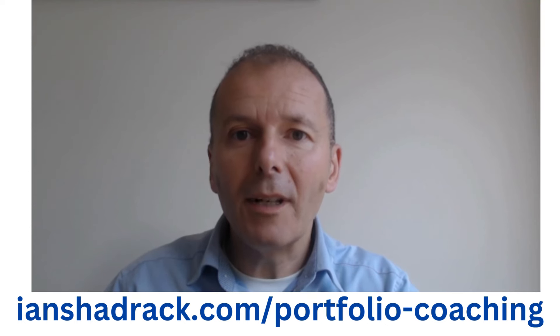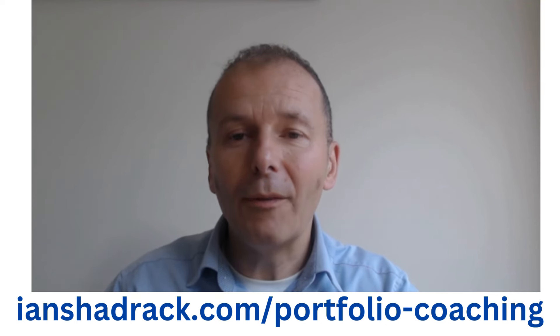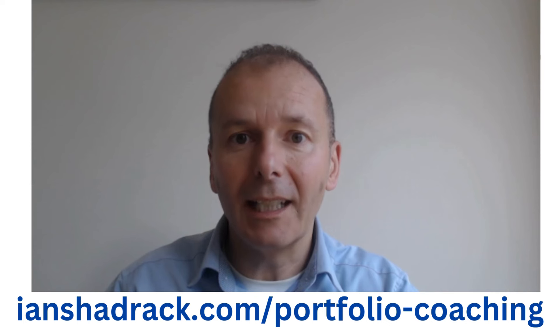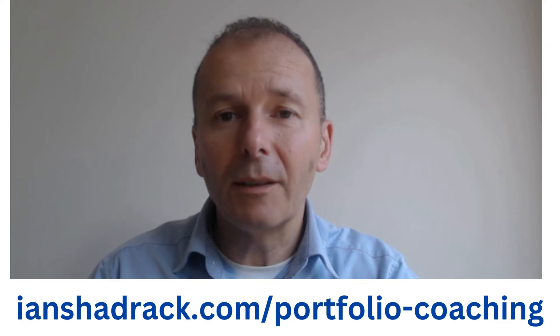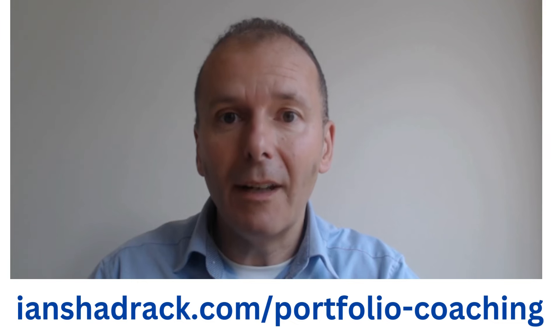You'll understand more about the risks and rewards, you'll have fewer dud funds in your portfolio, and you'll feel much more relaxed about investing. I've put together a free investing course based on some videos that I've made, and this will help to make you a better fund investor.